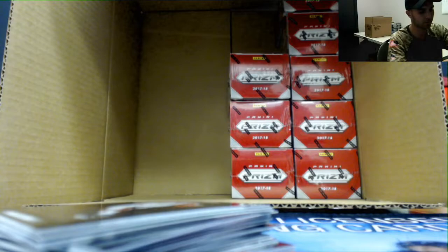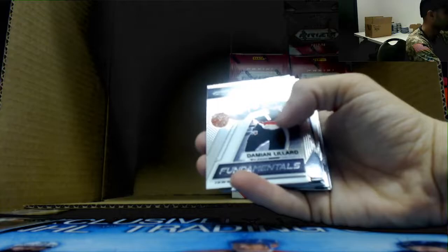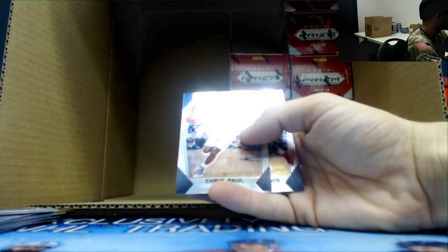I see the name Donovan Mitchell... I see the name Mitchell in here. Norman Powell green. Juwan Evans and Frank Mason rookies. Devin Reed rookie. There's Mr. Mitchell — emergent. Markelle Fultz base rookie. Nikola Jokic jersey and base.